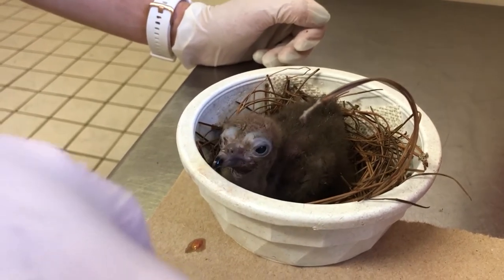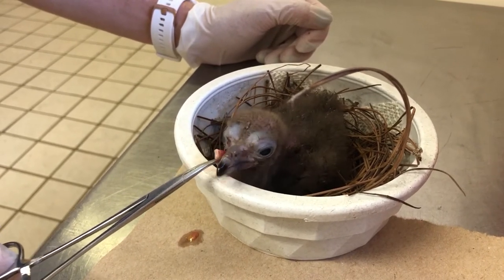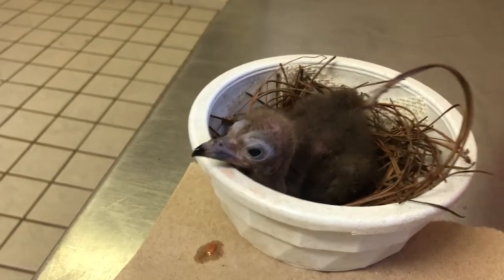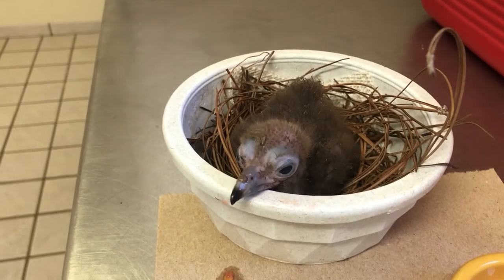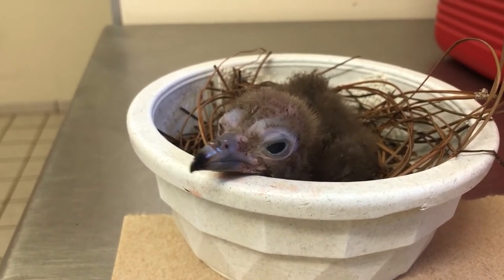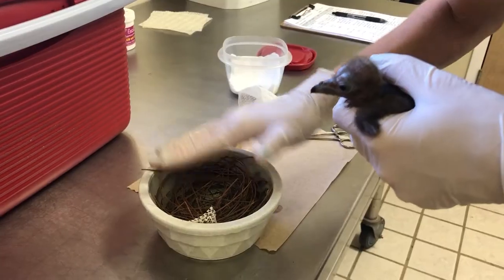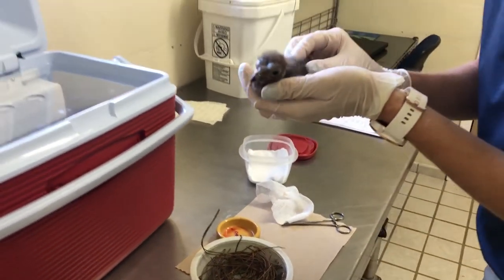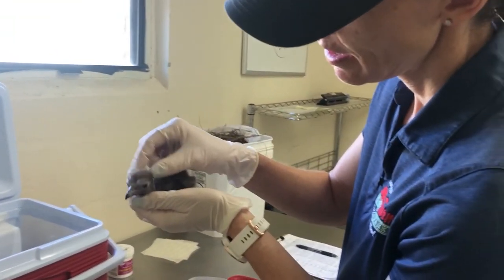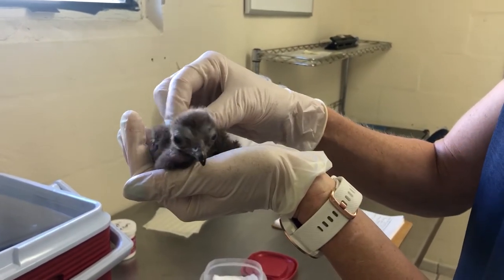Within a few days this bird will be able to eat out of a bowl. It does take them about six months to fledge the nest. The parents would spend time preening the chick, which helps make him stronger and fluffier and feel loved.